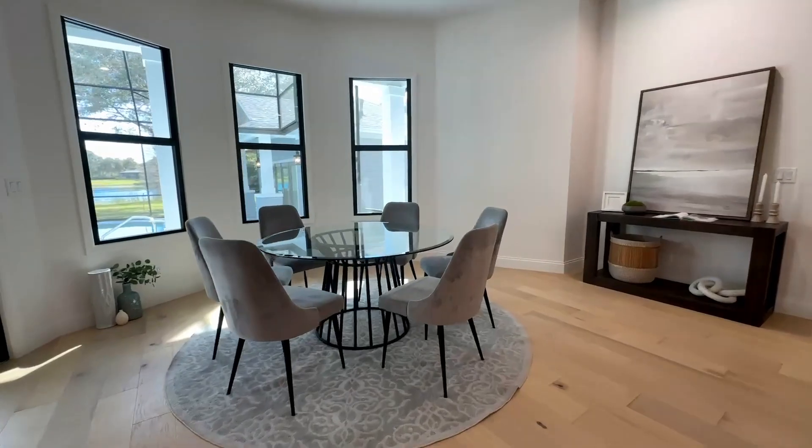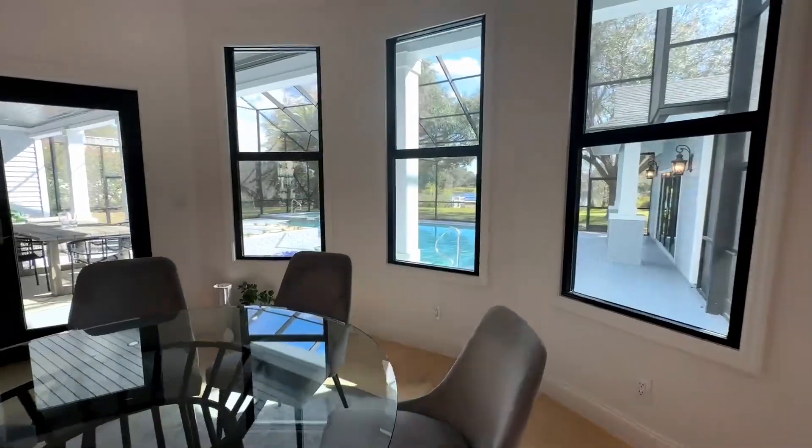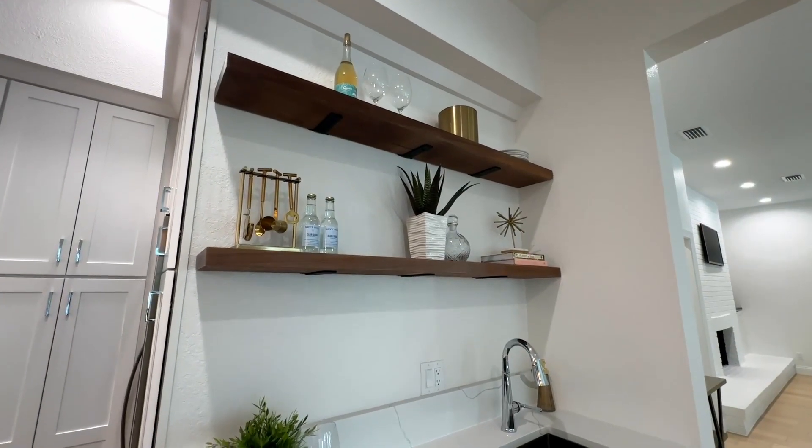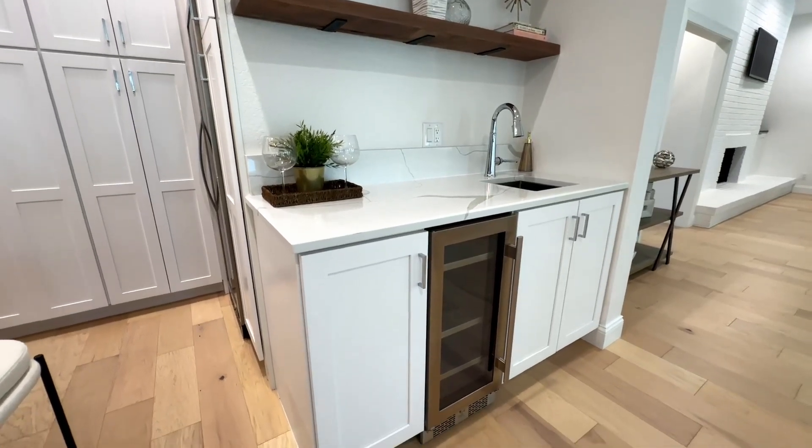We also have this spacious kitchenette with views of your screened-in lanai and private pool, and this wet bar right off the kitchen heading into our living room, with a sink and a beverage cooler.